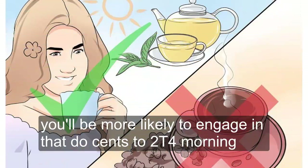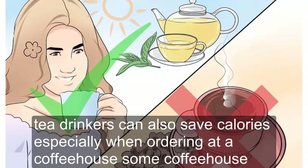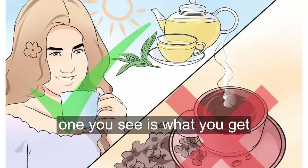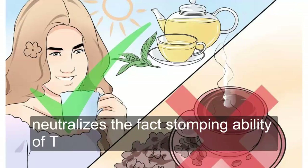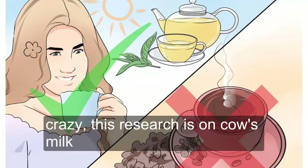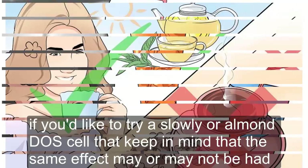Substitute tea for morning coffee. Start your day with a fresh cup of tea instead of your usual coffee. Tea drinkers can also save calories, especially when ordering at a coffee house. Some coffee house drinks contain hundreds of calories, whereas with tea, what you see is what you get. It's important that you drink your tea straight. The addition of milk neutralizes the fat-stomping ability of tea — the flavonoids. Research says skim milk is the worst. This research is on cow's milk; if you'd like to try soy or almond milk, do so, but keep in mind that the same effect may or may not apply.